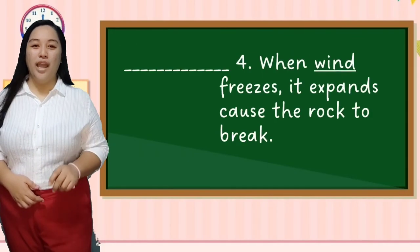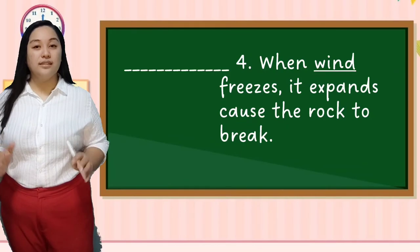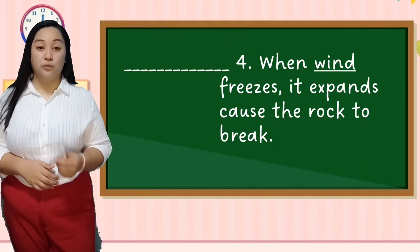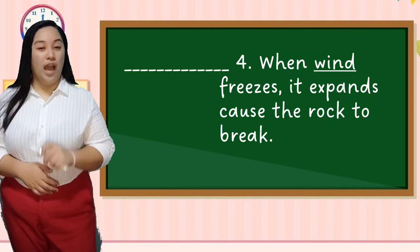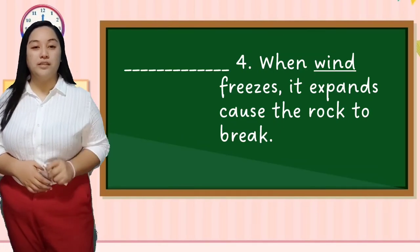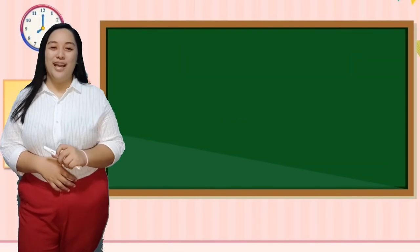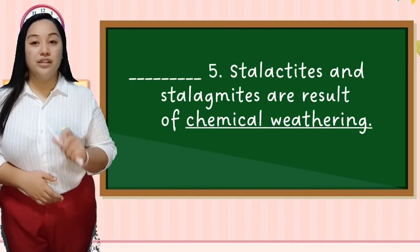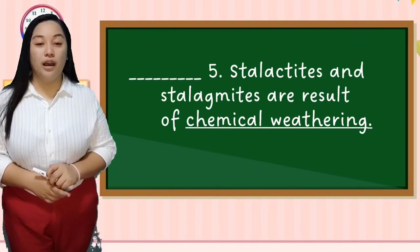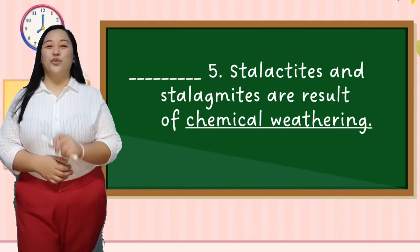Number four: When wind freezes, it expands, causing the rock to break. The answer is false — the underlined word should be replaced by the word water. And the last one: Stalactites and stalagmites are results of chemical weathering. The answer is true.